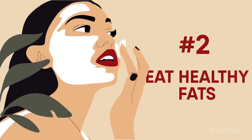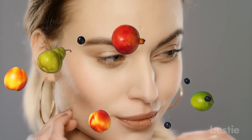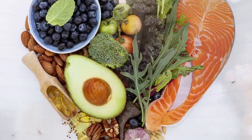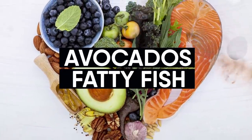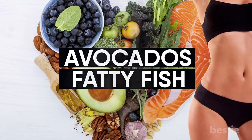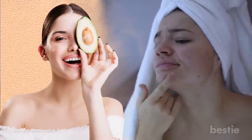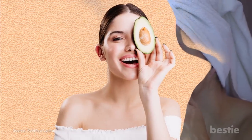Eat healthy fats. If you want dewy skin, you have to make sure that you are eating healthy fats every day. You can eat healthy fats from avocados and fatty fish. Even when you are on a weight loss diet, they are super healthy for your body. A study has found that omega fatty acids keep your skin moisturized and thick. When you are low on this essential nutrient, you get dry, flaky skin. So eat more fatty acid-rich foods for beautiful skin.